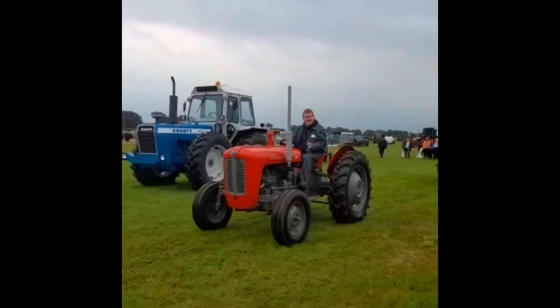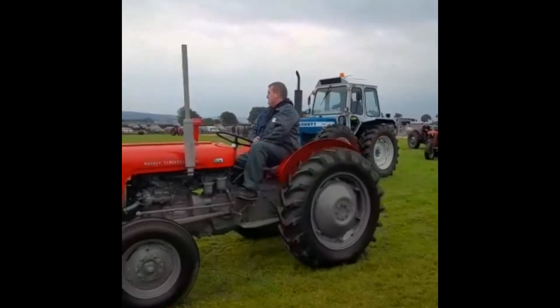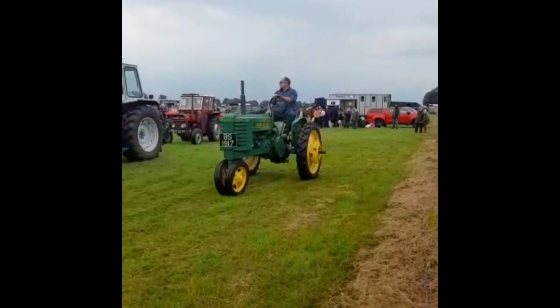Then we've got our first Ferguson. It's a James Ferguson — a 1964, and it's a C-REG now on the farm.